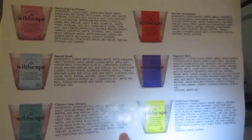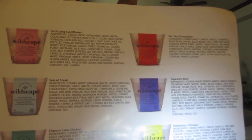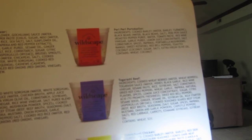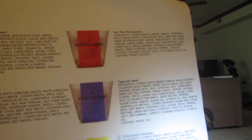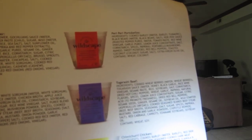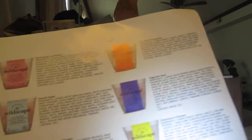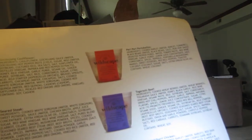All these quinoa stuff — gochujang, cauliflower, sear steak, cilantro lime chicken, chimichurri chicken, togarashi beef, and peri peri portobello. I only got sear steak, cilantro lime chicken, togarashi beef, and chimichurri chicken. The gochujang and peri peri I could not find at my Harris Teeter. So I got free coupons for six of them, and I only used four.